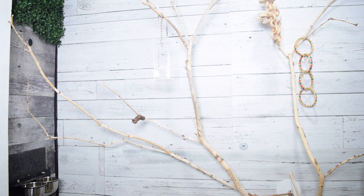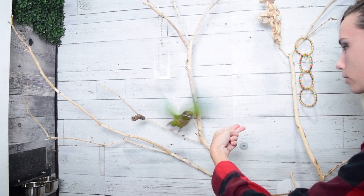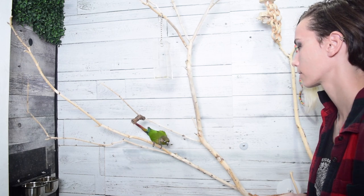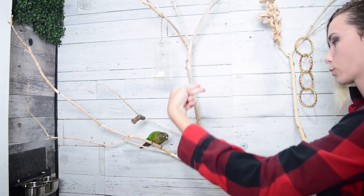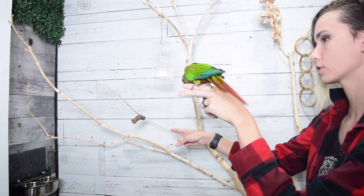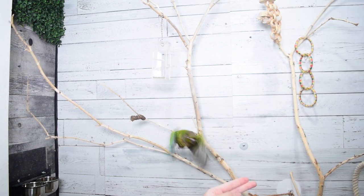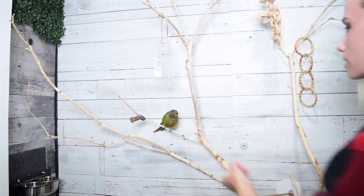This next step is going to be having food freely available for the entire duration of that recall. I'm no longer only putting three or four seeds in there where he could potentially finish all of them and then come to me. Now I'm going to have a full dish of seeds and have him choose to walk away from them even though there is other food still freely available inside that dish.